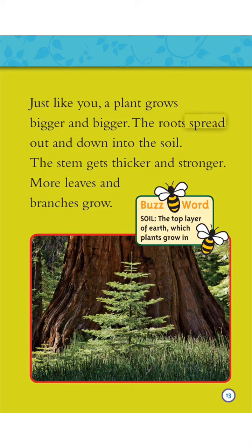The roots spread out and down into the soil. The stem gets thicker and stronger. More leaves and branches grow. Buzzword — Soil: the top layer of earth which plants grow in.